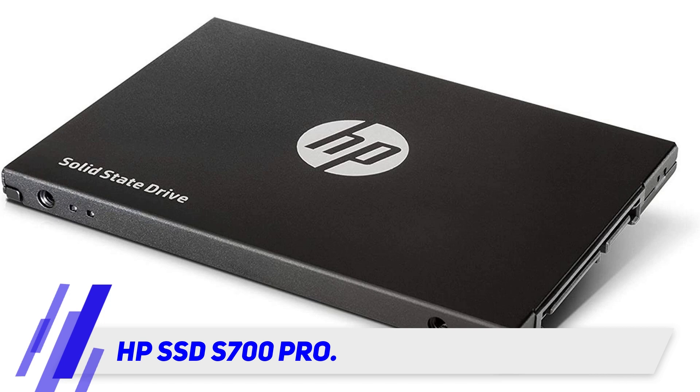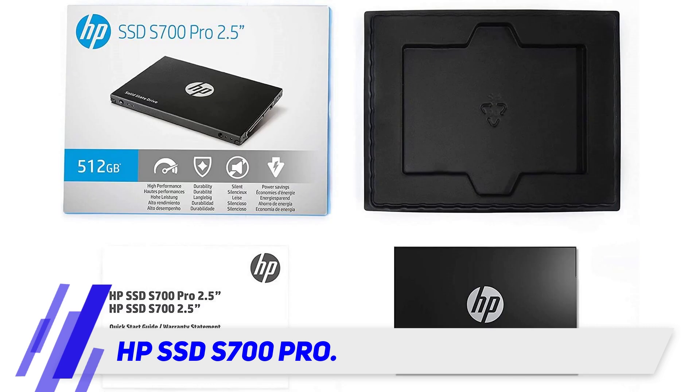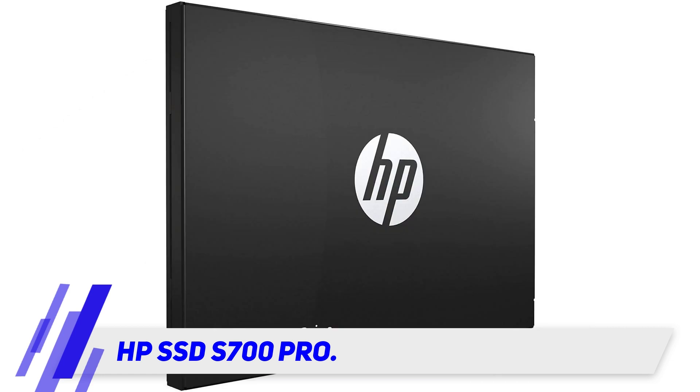To overcome the data loss problem, which is common with average SSDs, HP has provided the S700 Pro with an LDPC error correction mechanism. It would not only provide real-time correction by high-speed parallel decoding, but the mechanism also conserves power, which means your laptop's battery will remain charged for longer. Lastly, if you still need assurance that the HP S700 Pro would belie its dirt-cheap price tag, a mere glance at its MTBF — which stands at a staggering 2 million hours — would be enough.